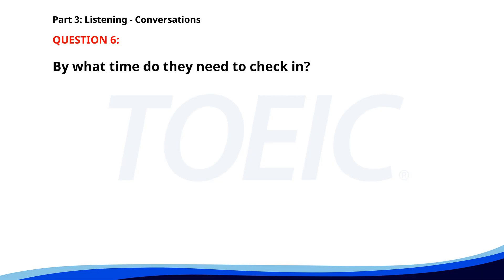Number 6. Our flight to New York is scheduled for tomorrow. What time should we be at the airport? We need to check in by 10 a.m. Got it. I'll be there by 9:45. By what time do they need to check in? A. 9:45 a.m. B. 10 a.m. C. 8 a.m. The correct answer is B. 10 a.m.